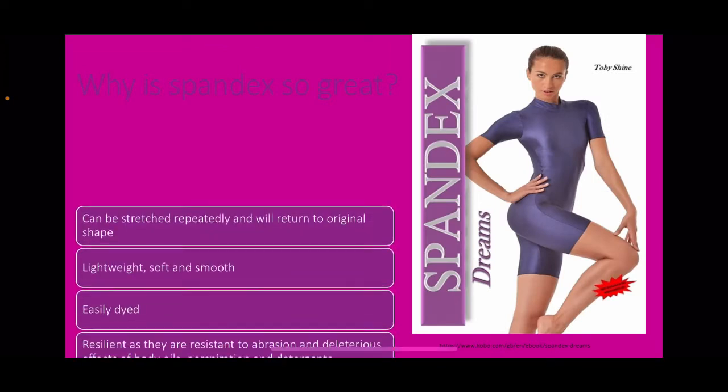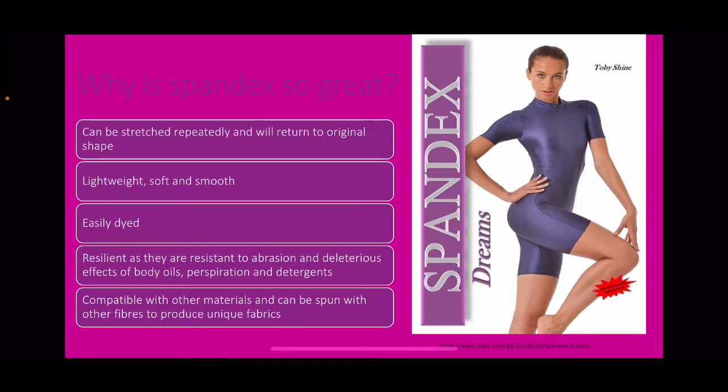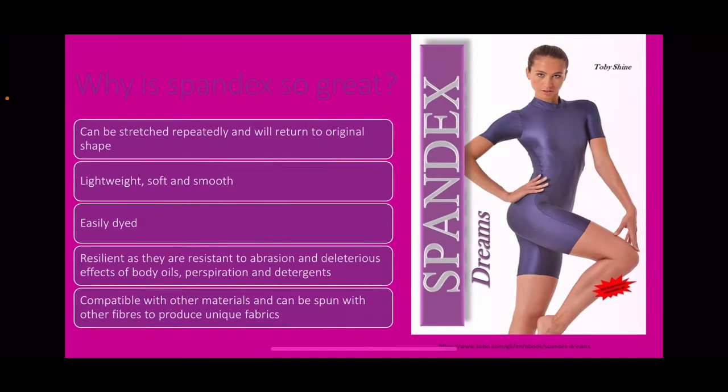Why is spandex so great? It can be stretched repeatedly and will return to its original shape. It's lightweight, soft, and smooth. It's easily dyed. It's resilient — resistant to abrasion and the deleterious effects of body oils, perspiration, and detergents. It is also compatible with other materials and can be spun with other fibres to produce unique fabrics.